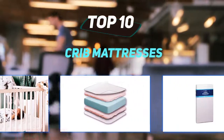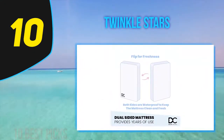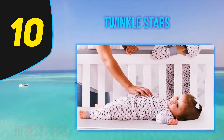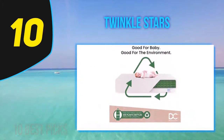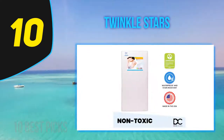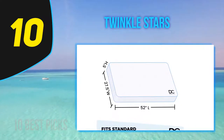10 Best Picks presents the top 10 best crib mattresses. Starting at number 10, the Twinkle Stars fiber core crib and toddler mattress from Delta Children is lightweight, waterproof, and GreenGuard Gold certified. It is ideal for both babies and toddlers, providing just the right support and level of comfort. It has been built with a very firm fiber core made out of polyester, and contains a waterproof cover as well.